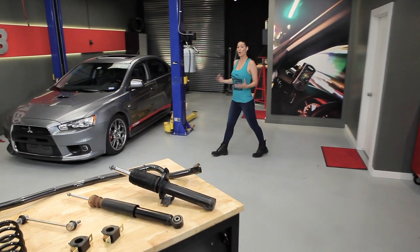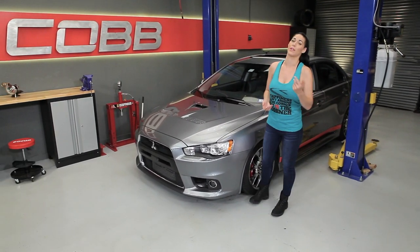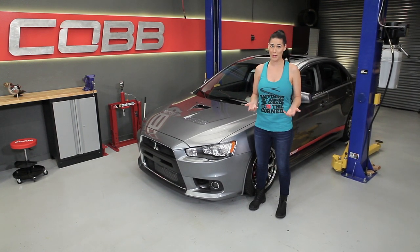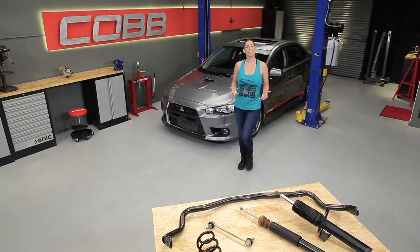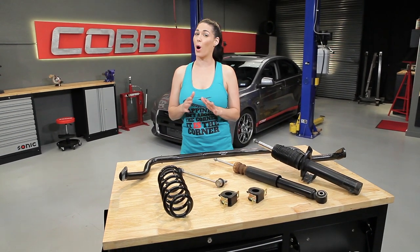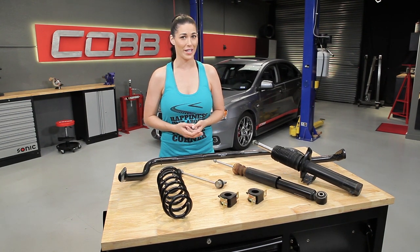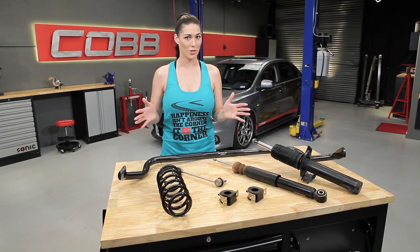Proper suspension setups become more important as we increase power, because as the power increases, the demand on the individual suspension components increases as well. If you don't have the proper suspension to handle all that power, that can result in some undesirable handling characteristics such as under or over steering. Suspension is the sum of various parts that do different jobs, but all work together — so proper suspension tuning is like a symphony, not a solo act.